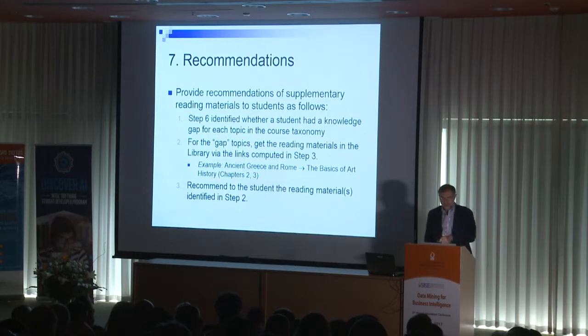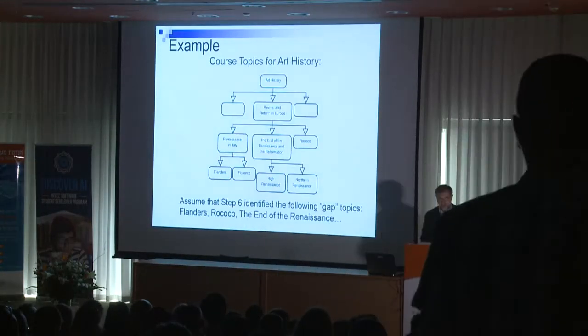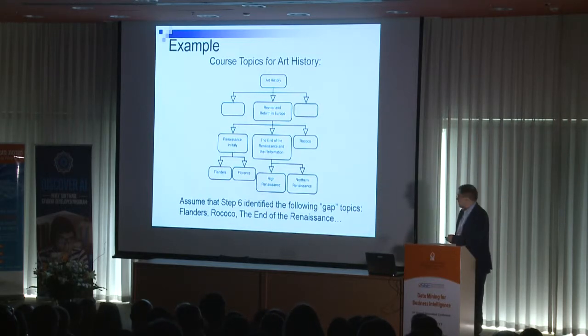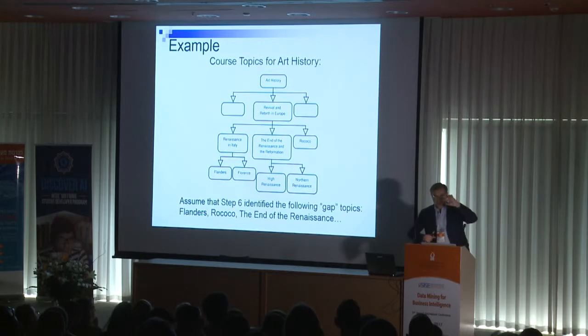Finally, we identify gaps in the topics where the student performed poorly and go to the library to identify which reading materials can fill these gaps. That is what we recommend to the student. For example, in the art history course, if we identify that the gaps are in Flanders, Rococo, and the end of the Renaissance, we recommend the focused materials that can fill those specific gaps.